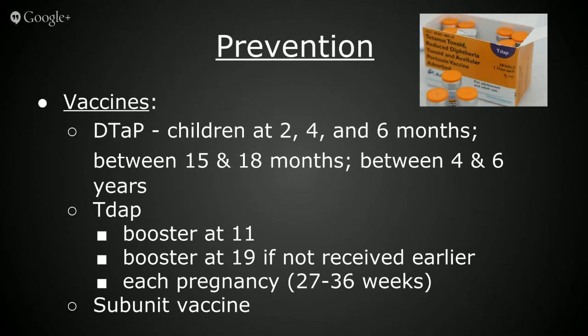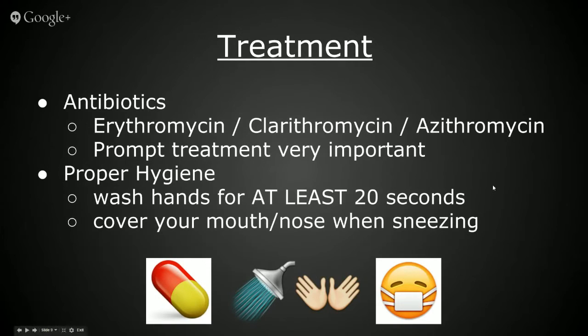Acellular pertussis vaccines contain inactive pertussis toxin and may contain one or more other bacterial components. Pertussis toxin is detoxified either by treatment with a chemical or by using molecular genetic technique. If a person has pertussis, the sooner treatment is started, the better. Suspected and confirmed cases should be treated promptly because treatment is ineffective if started once symptoms present themselves. The recommended antimicrobial agents for the treatment of pertussis are erythromycin, clarithromycin, and azithromycin.